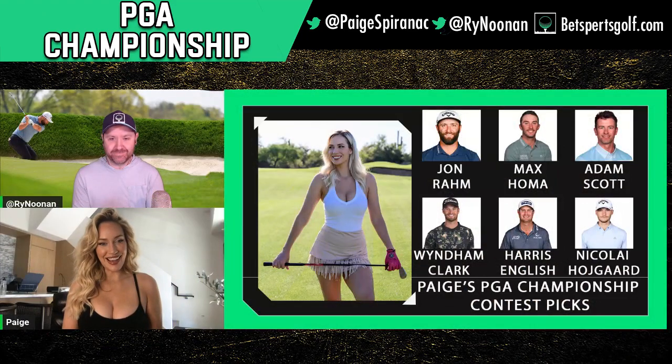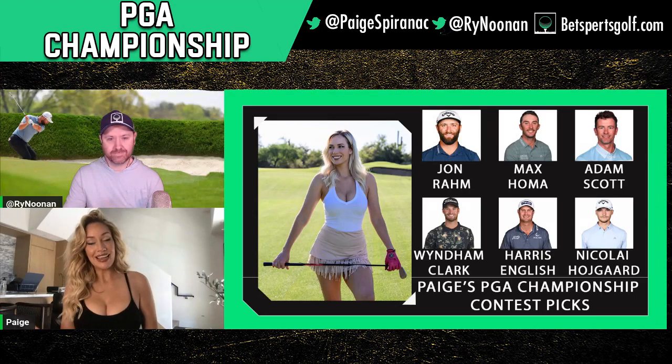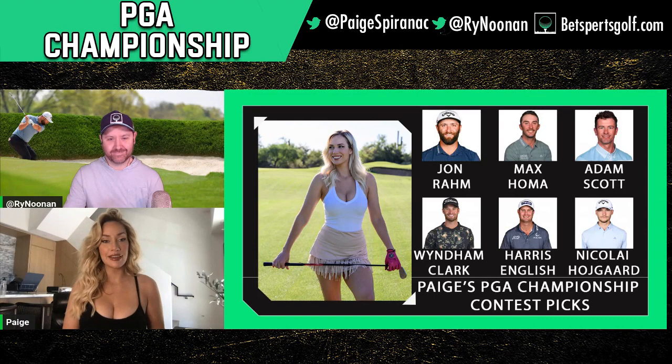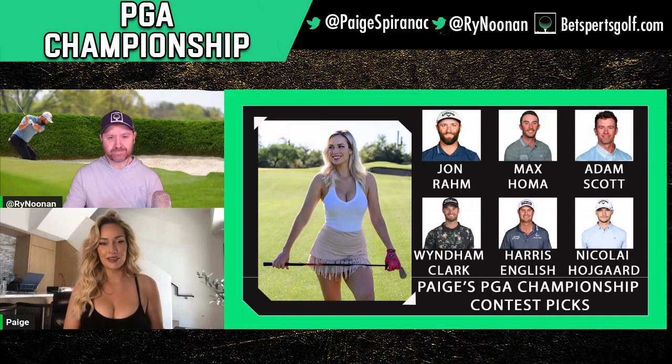Adam Scott. He is another really big favorite. I was doing some research and everyone's liking Adam Scott, and for good reason — he is trending. He's had some really great finishes and despite him getting a bit older, he is hitting it longer than ever. And like we talked about, length on this golf course is so incredibly important. Another amazing ball striker. You can see a trend — Jon Rahm, Max Homa, Adam Scott — they all hit it long and they all hit it really well.